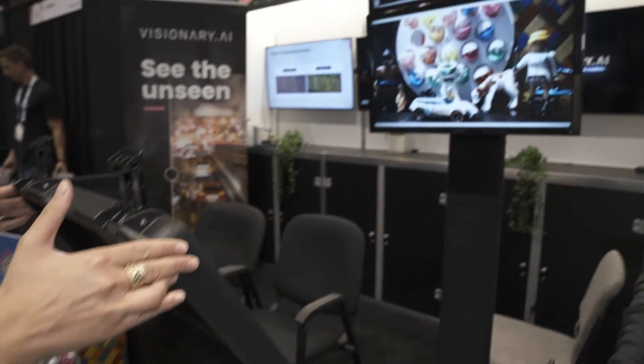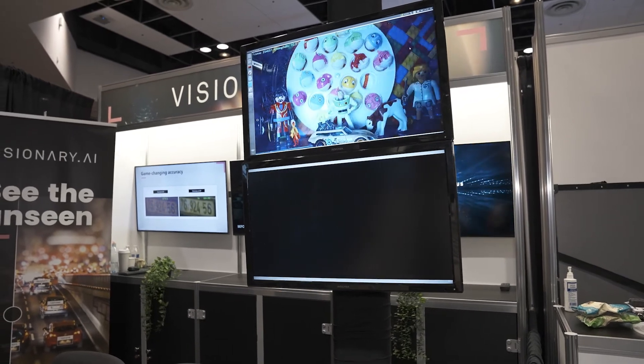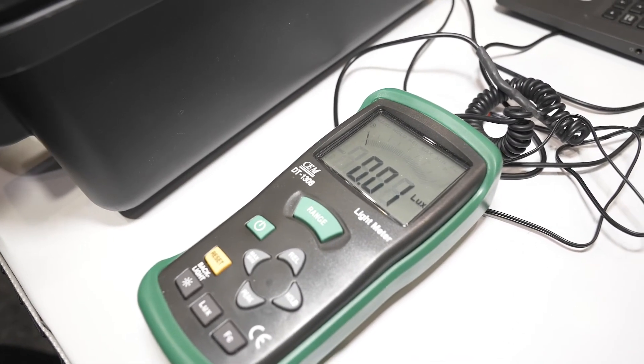I'll just open that up again and then close that. We have here a light meter just to show how dark it is. The light meter at the moment is giving us a reading of 0.023 lux — so we're talking extreme low light.